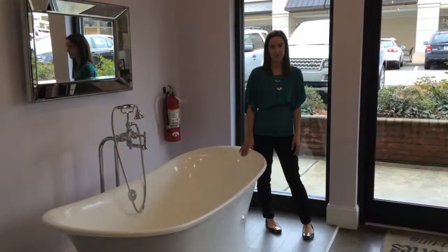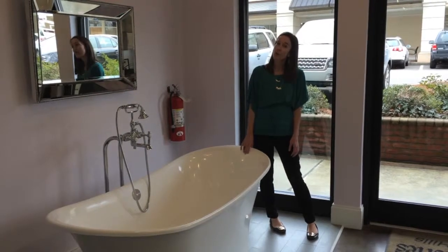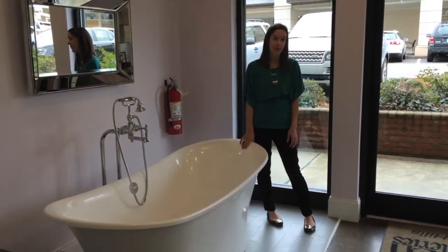What's the current trend in baths? The freestanding bathroom we have featured on our front display is really popular. There's not always room for one, but they are beautiful and really make a dramatic impact in your bathroom.